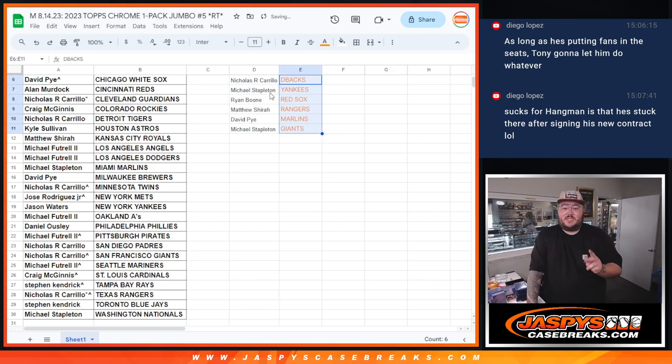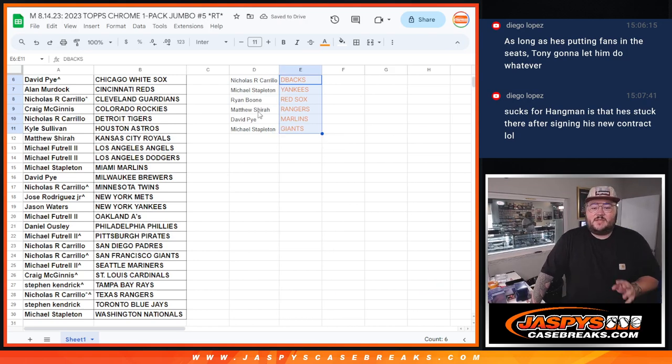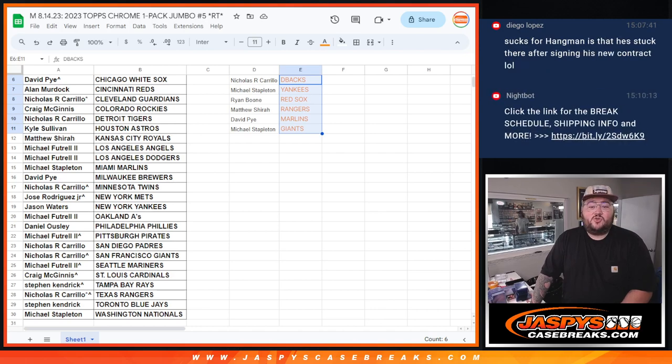Congrats to Michael S., Michael S., David, Matthew, Ryan, Michael, and Nicholas — one of his last spot mojo spots, all straight-up spots. The dice roll likes to be funny — but this is the way it all shook out. Nicholas has the D-backs, Michael with the Yankees, Ryan with the Red Sox, Matthew with the Rangers, David with the Marlins, and Michael with the Giants. Thanks again, y'all. When we come back, fresh case of Topps Chrome Jumbo number 20 getting broke. CaseBrace.com. Bye-bye.